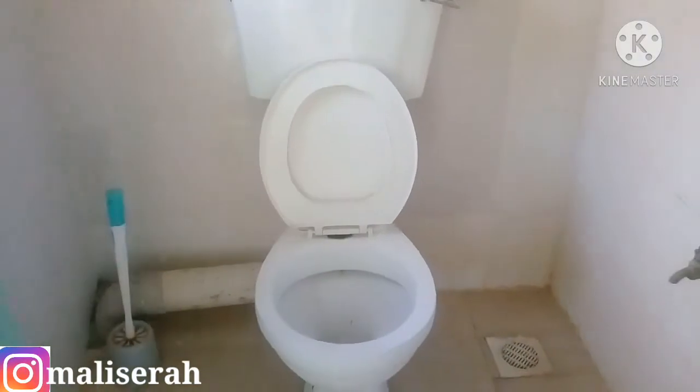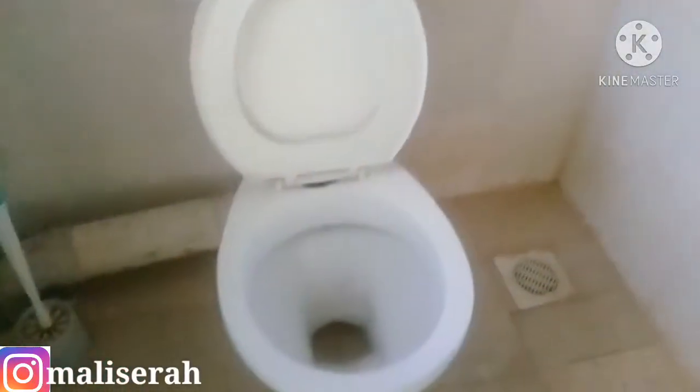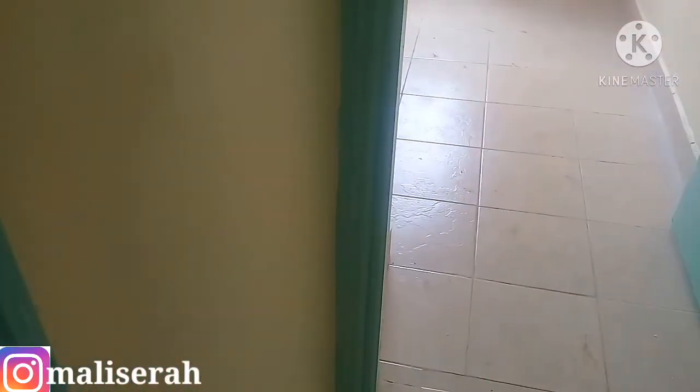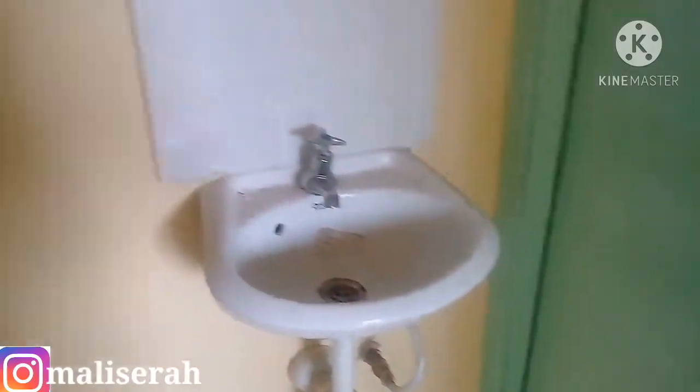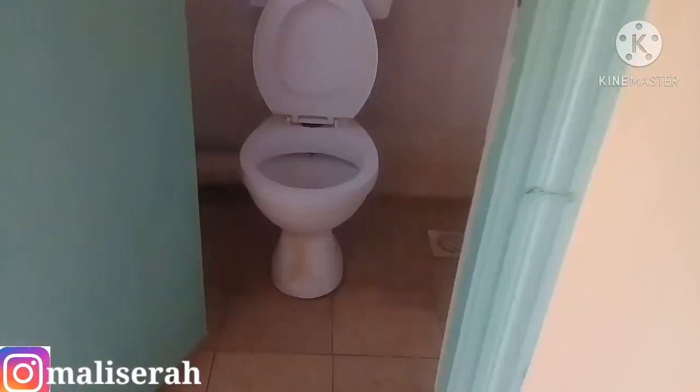Lastly, we have the toilet and the bathroom. This small room serves as both toilet and bathroom. It's spacious too — nobody has been around for a long time. And just outside the toilet, you have this small sink and mirror. So that's the toilet.